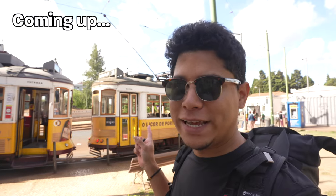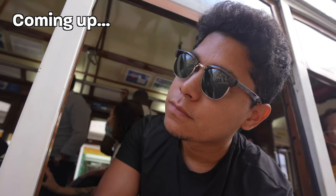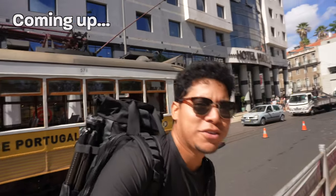I had to try Tram 28 — it's one of the most popular trams. A lot of tourists take it, but it's also a normal tram for local people. It gets crowded most of the time, but it's a cool experience.